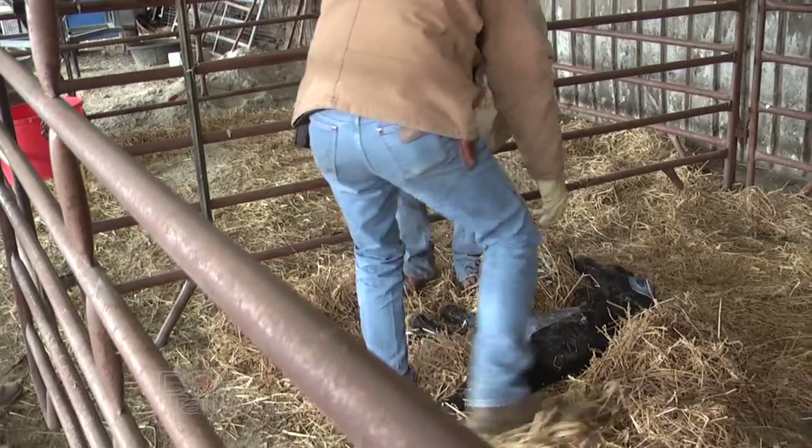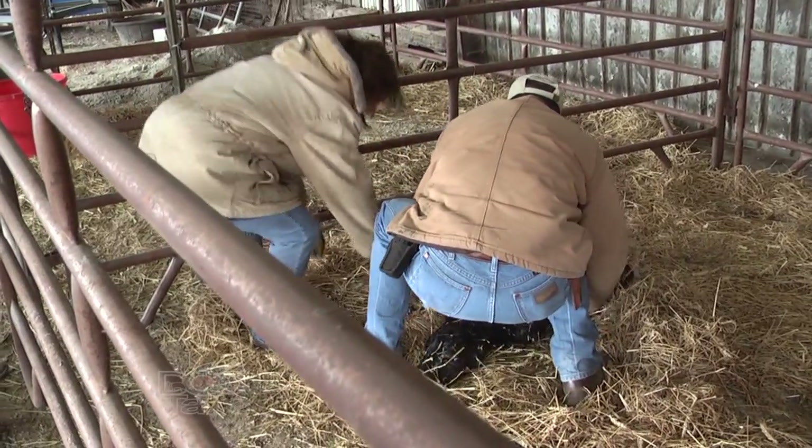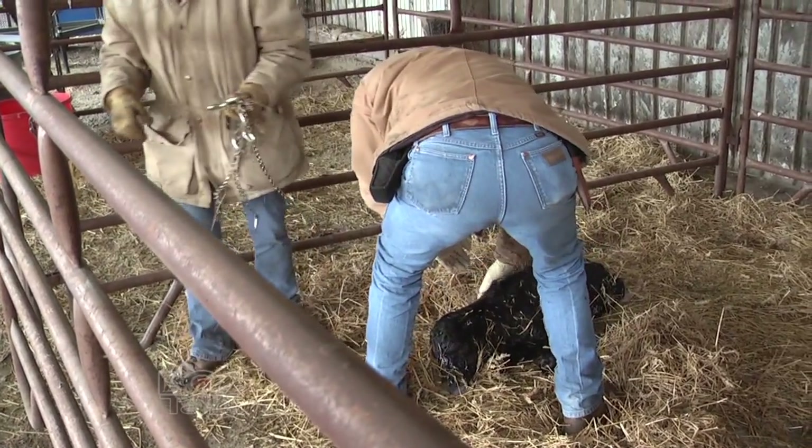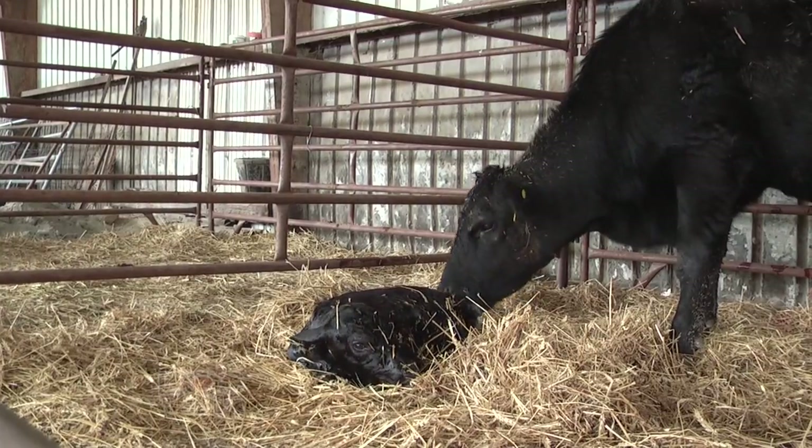Well, obviously the first thing we want to look at is whether the little guy is breathing. If it's been a hard pull, what do we need to do? Probably the oldest trick in the book is a piece of straw — go up the nose and tickle him a little to get him to sneeze. Once we get him breathing, particularly if we have the cow in the chute and got the calf pulled anyway, always get some colostrum out of that cow and get it down that calf.